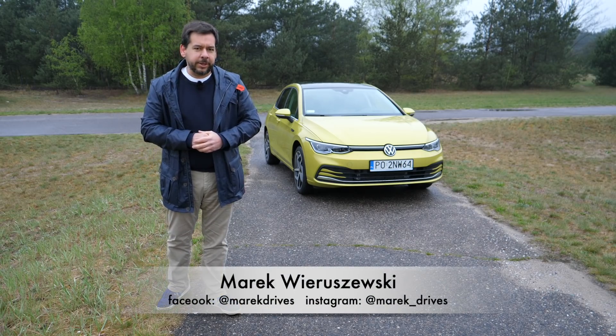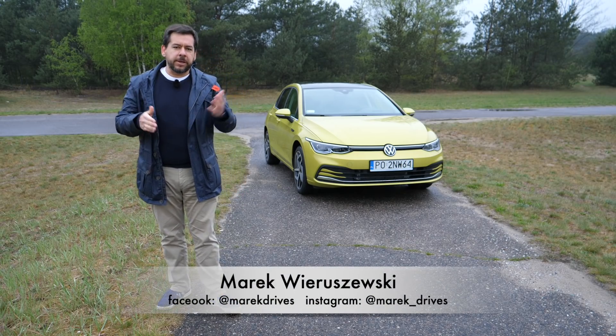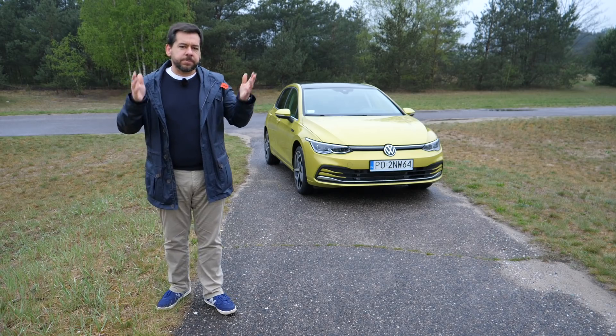This behind me is the new Volkswagen Golf. It's good, better, the best — the segment leader, the benchmark.